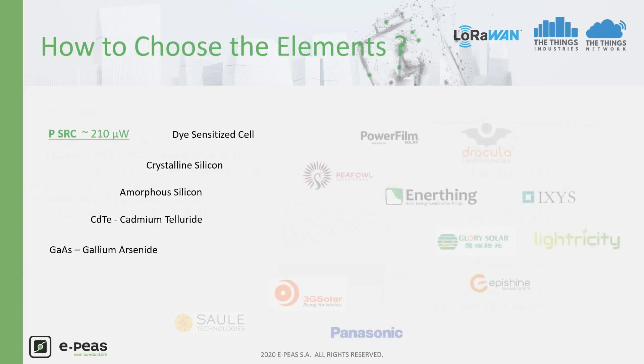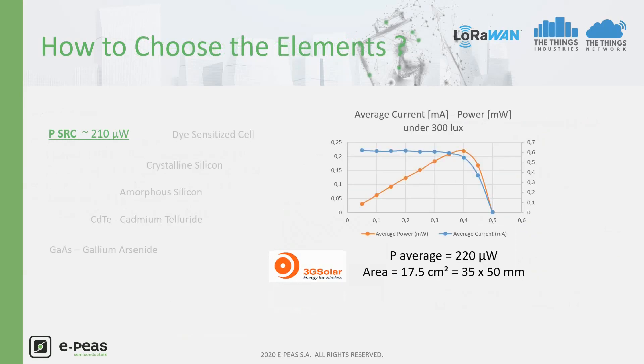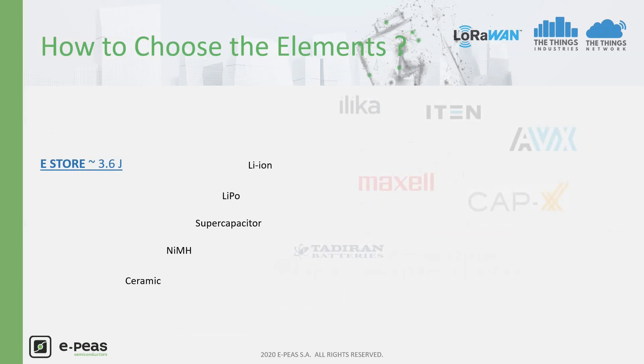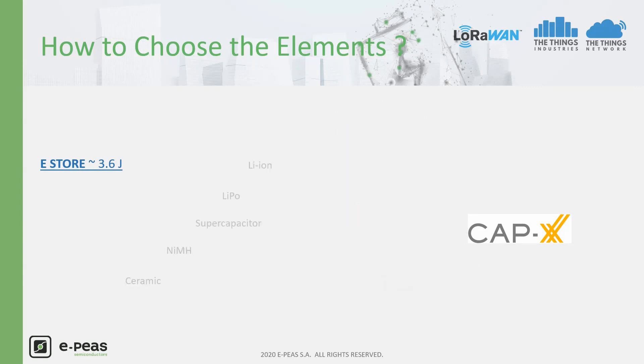From the required power at the harvester, we can start looking at the adequate harvester technology for an indoor light environment. The dye-sensitive cell is a good choice. The product from 3G Solar has been selected. Below low light luminosity of 300 lux, the required area to provide around 200 microwatts is about 17.5 cm², 35 by 50 mm. From the energy to be stored, we estimate the supercapacitor size as about 1.1 Farad. For this case, the supercapacitor from Capixis has been selected, with dimensions of 39 by 17 by 3.9 mm.